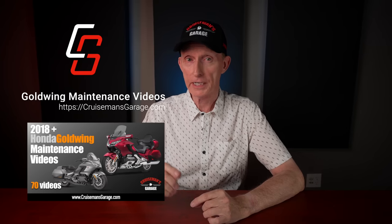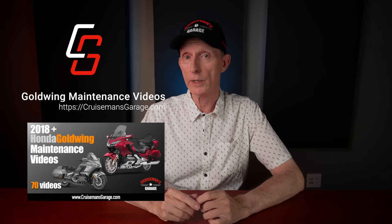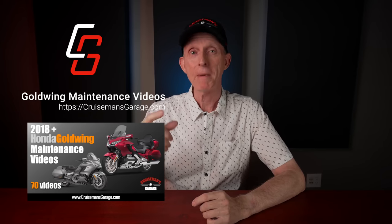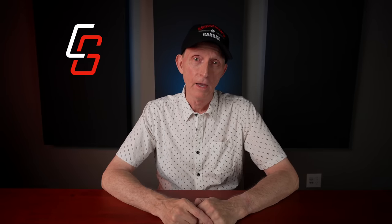Today's video is sponsored by Cruiseman's Garage 2018 Plus Honda Goldwing Maintenance Videos — that's right, I'm sponsoring my own video. I can't wait to reveal my 10 favorite add-on accessories. And if you watch until the very end of the video, I'm even going to reveal a bonus accessory that I would also add to my Goldwing.